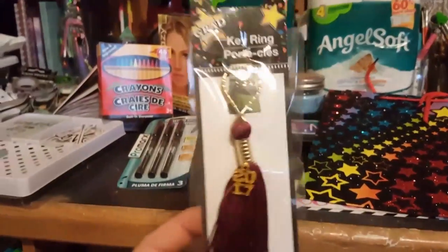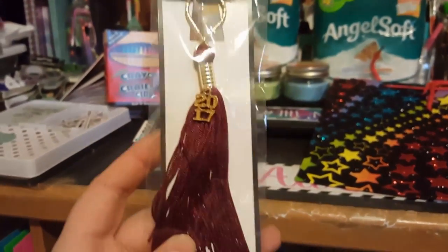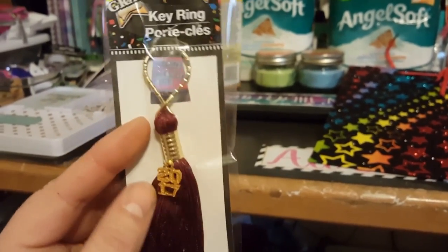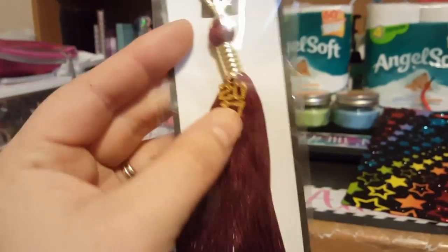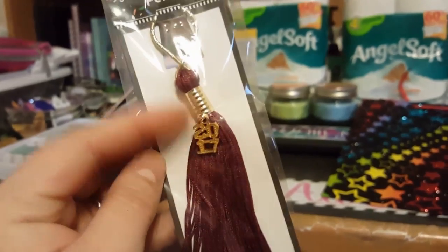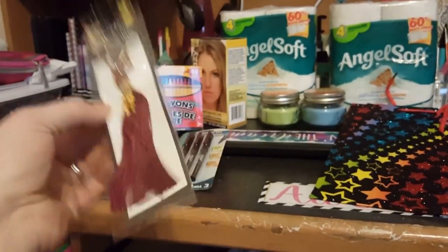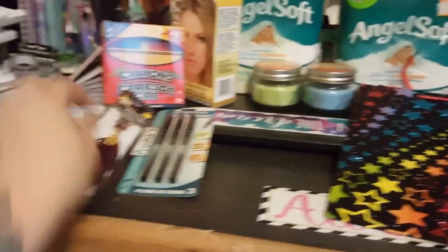I also found this key ring — it's a graduation 2017 key ring and the tassel is so cute, it's like a purpley color. I'll probably take the 2017 off and hang my own little dangle there and make it into my own key chain — there's a DIY idea for all of you.